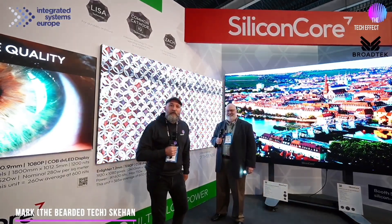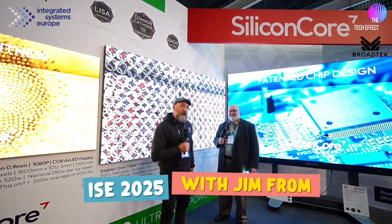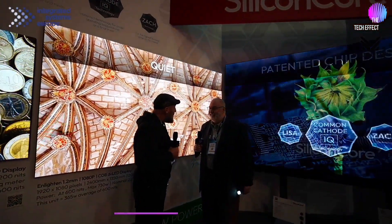Hey there, Mark the Bearded Tech Guy, coming to you from ISC 2025. I'm standing here with Jim Wickenheiser from Silicon Core. How are you doing? It's great, man — great show. I've been coming here for a long time and getting back to Amsterdam, so it's great.